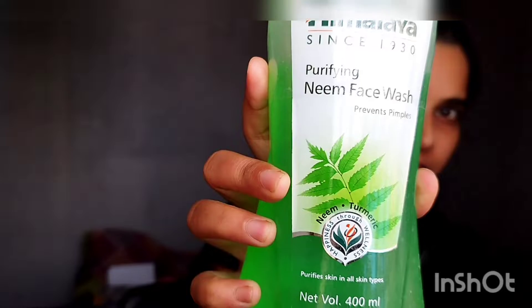The first thing that we do is wash our face. So, the first thing I'll talk about is cleanser. I use Himalayan Neem Face Wash — it purifies the skin and works for all skin types. It's really very good if you have acne or pimple problems. The second face wash I use is Aroma Magic Neem and Tea Tree Face Wash, which is for acne control and oil balancing. I use this only in summer.